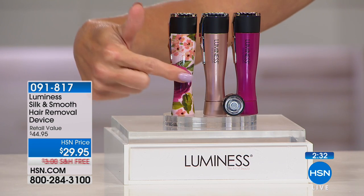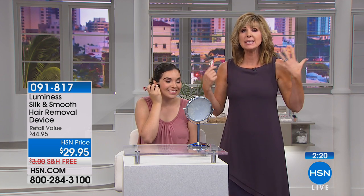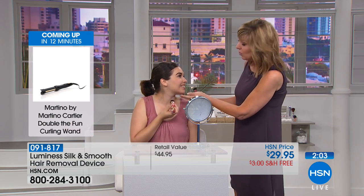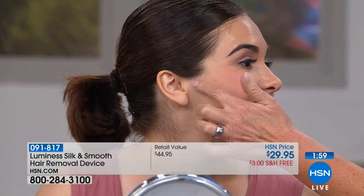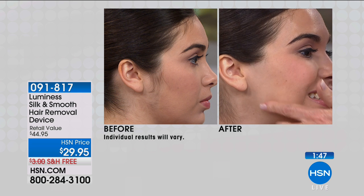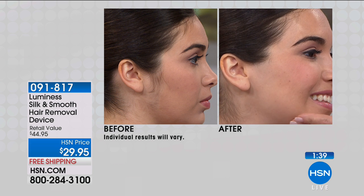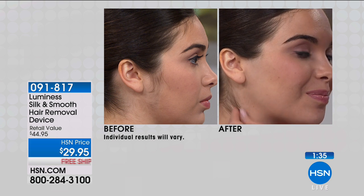This is exclusive to HSN — you receive two individual tool heads. One for below the chin on your body, and the other for facial hair — chin, upper lip. I use it on my legs and underarms; it hugs the curves of your body so no nicks and cuts. Gabby has cleaned up that last strip, and we can see her before and after — beautiful, clean skin. This morning we couldn't get her makeup on because of the hair there.